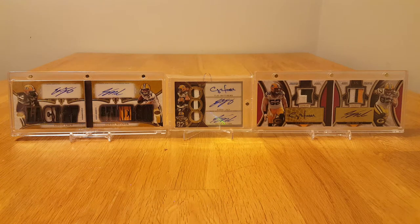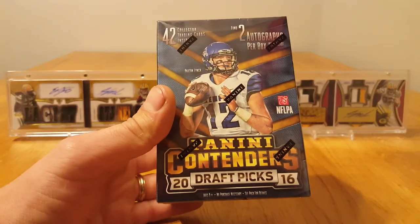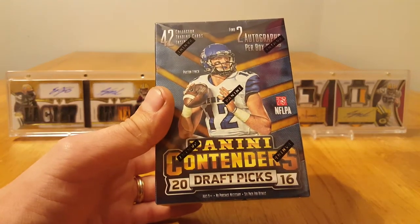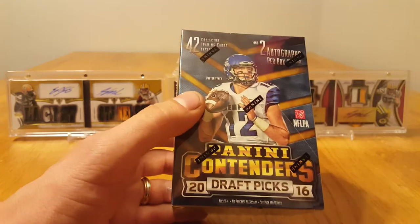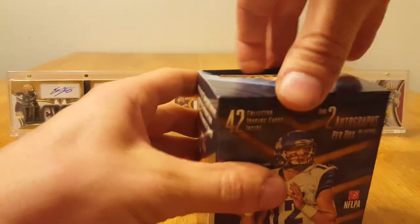What's up guys, got a box of 2016 Contenders Draft Picks. This is just a retail box looking for two autographs in here. There are 42 cards inside and two of them are autographs.